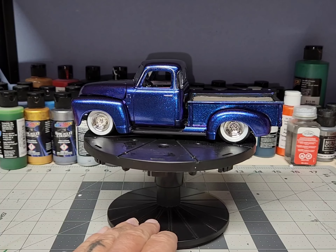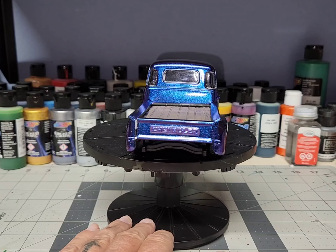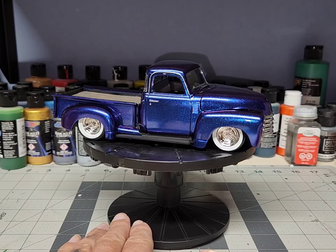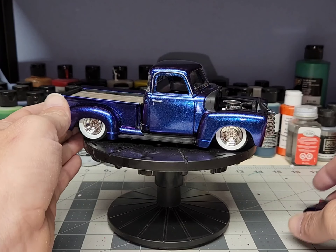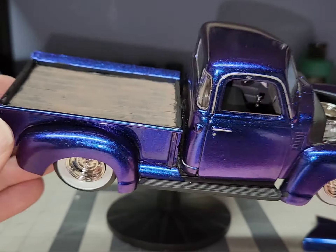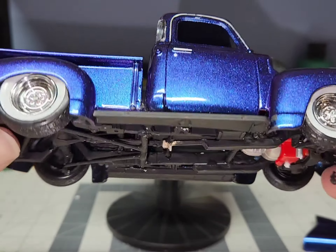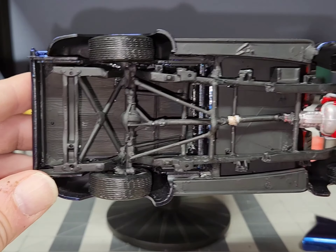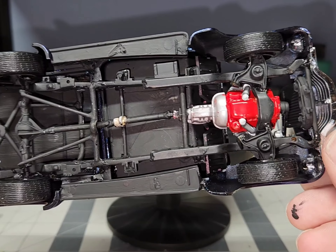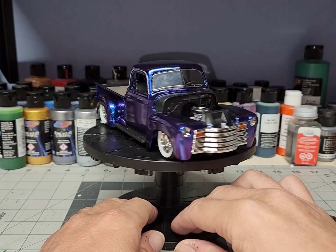It didn't really turn out as good as I thought it was going to, but it is what it is. When you do this much customization to something you're gonna have a whole lot of fitment issues. I wound up putting a small block in it. The paint turned out really good though — I like the paint — but it's like a glue bomb from hell. It's just going to sit on a shelf. These little trucks are cool but they're a nightmare to try to put together sometimes.